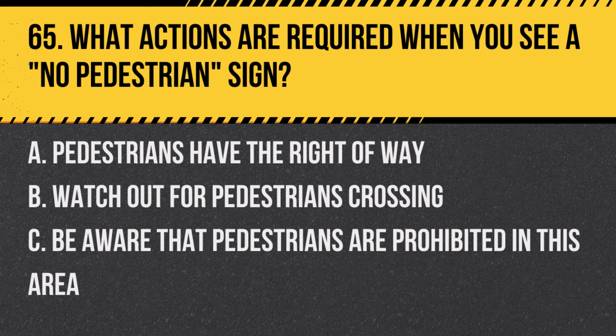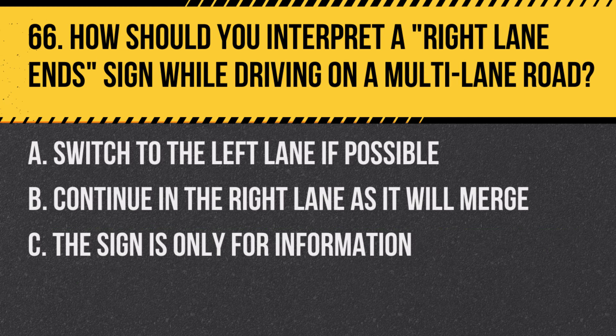Question 65: What actions are required when you see a no-pedestrian sign? A. Pedestrians have the right of way. B. Watch out for pedestrians crossing. C. Be aware that pedestrians are prohibited in this area. Answer: C. Be aware that pedestrians are prohibited in this area. This sign indicates a roadway where pedestrian access is not allowed.